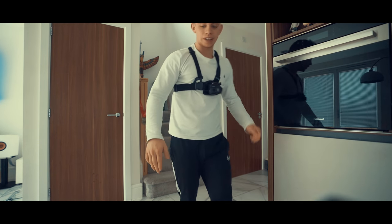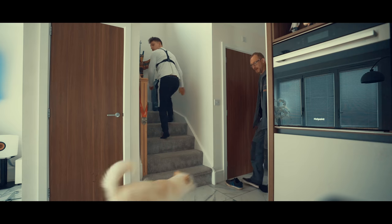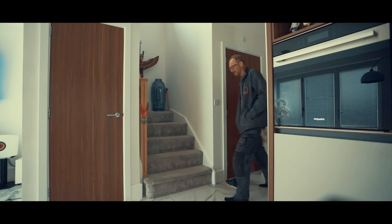We're upstairs as you can imagine. I've got a little dog — he'll go a bit mental for a bit but he's alright.